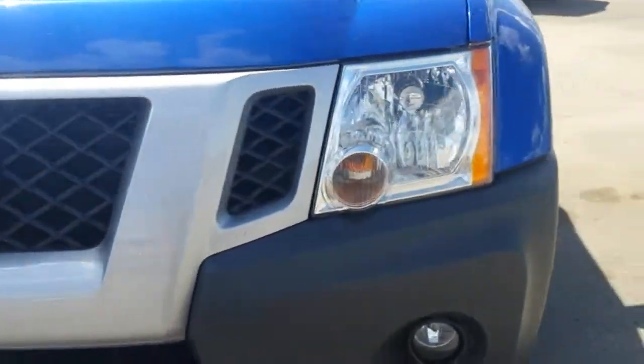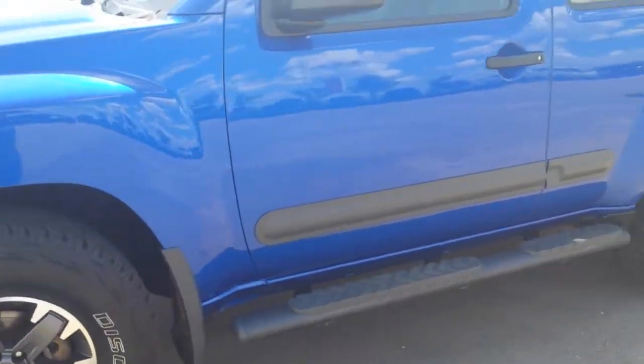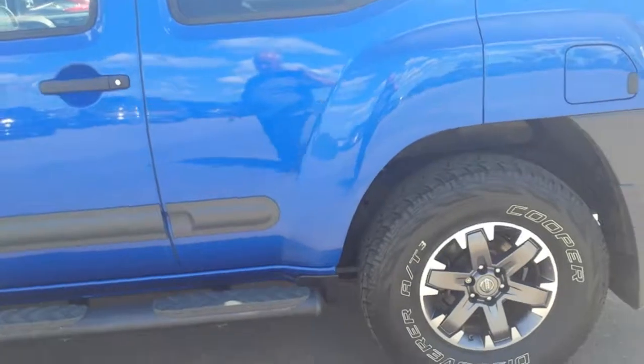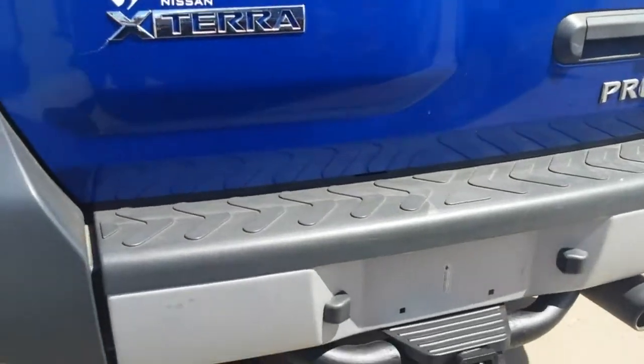I'll come around and show you this side. It's a Pro 4X so you do have the skid plates, the heavy-duty shock system, locking diffs, it's got the step bars, and around to the back here you can see it's got the factory hitch on it.